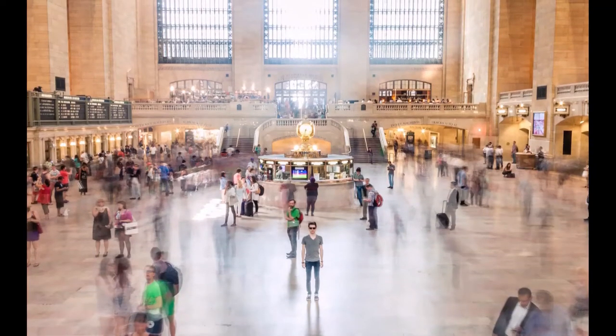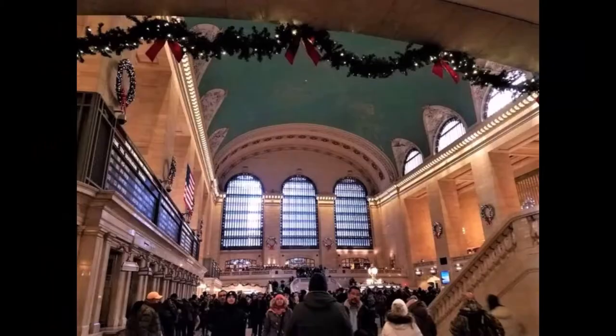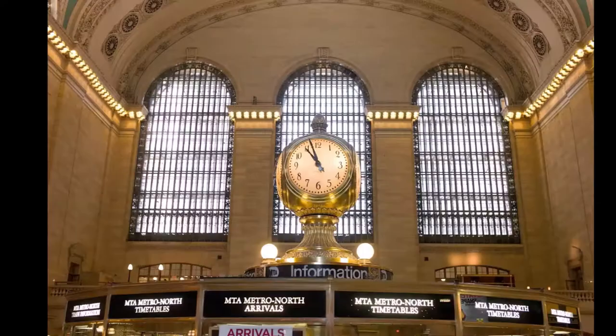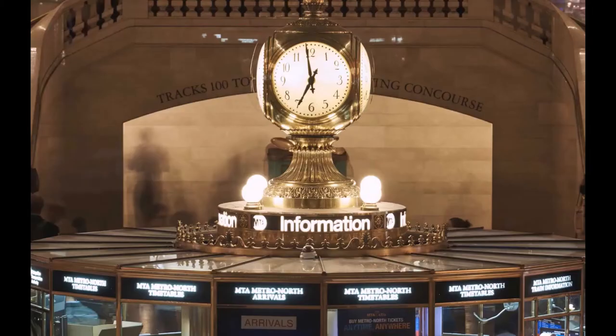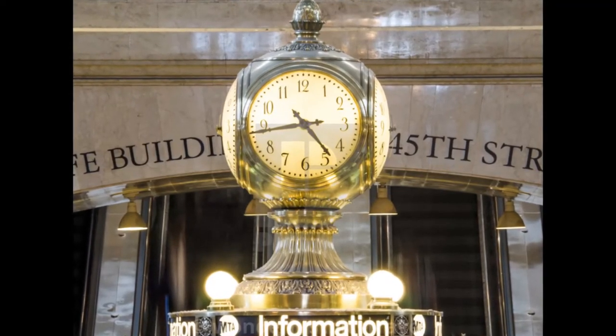The main hall is sometimes called the main concourse. Cultural events take place in the main concourse. The famous Grand Central clock was designed by Henry Bedford and cast in the state of Connecticut. The watch mechanism was designed by the Self Winding Clock Company.